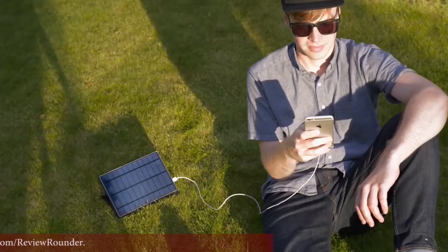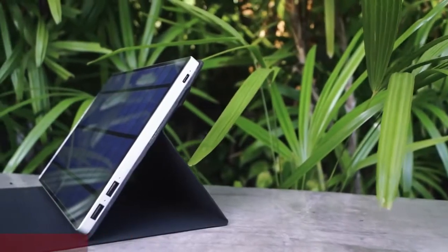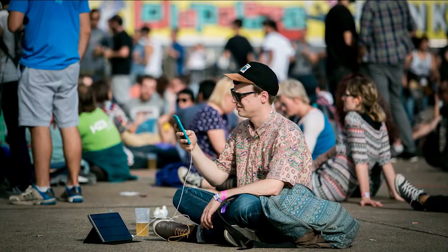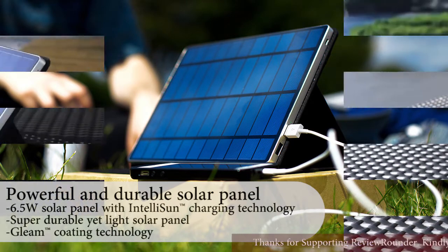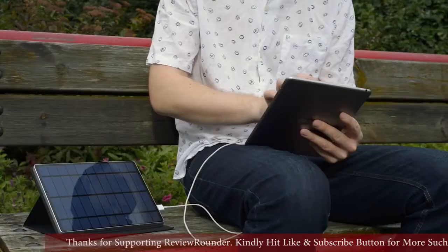Featuring Intellisun charging technology and our most powerful solar panel ever. With the Solar Tab C's built-in power bank, you always have power when you need it — thinner, lighter, stronger, and more portable. The Solar Tab C covers all your charging needs in one complete package.